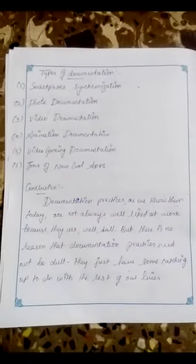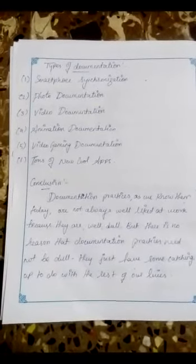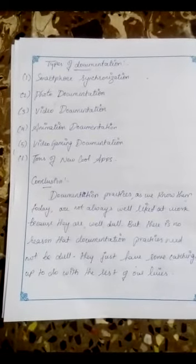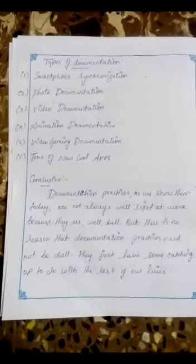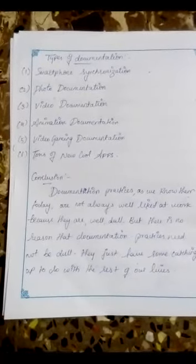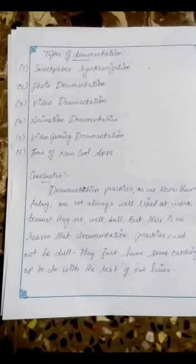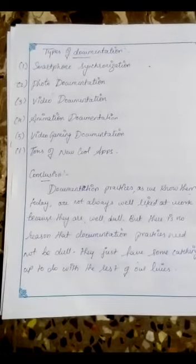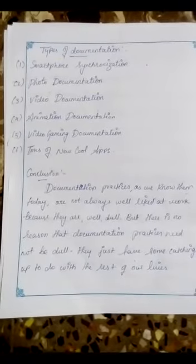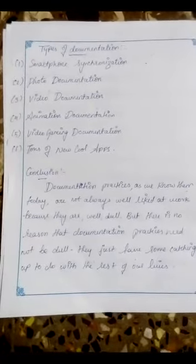Types of Documentation: smartphone synchronization, photo documentation, video documentation, animation documentation, and video gaming documentation — along with many new and emerging apps. Conclusion: Documentation practices as we know them today are not always well liked at work because they can feel dull, but there is no reason that documentation practices need to be dull — they just have some catching up to do with the rest of our lives.